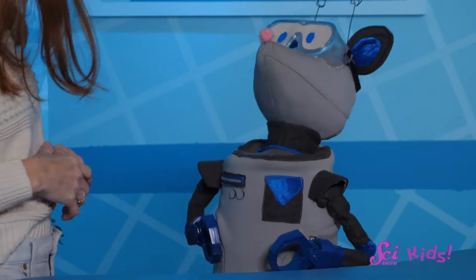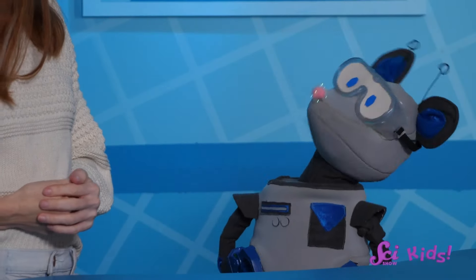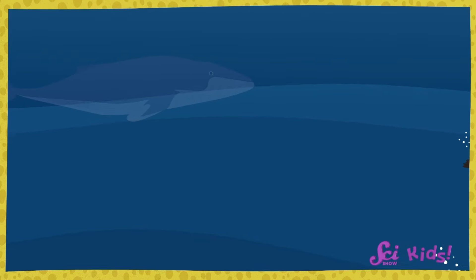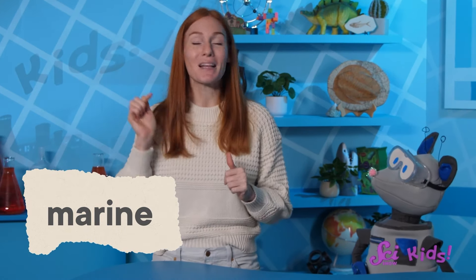Squeaks and I have been learning all about Antarctica, a place so cold it feels like winter all year round. Squeaks' favorite thing is the penguins — we learned all about them, like how they look funny on land but are super graceful in the water. You won't see many other animals on land in Antarctica, but looking below the surface of the southern ocean and the Antarctic seas, you'll find a very different story. Even though it's freezing cold, penguins and many other animals swim in the seas surrounding Antarctica. These are called marine animals — marine is a word that tells us these animals live in the ocean.